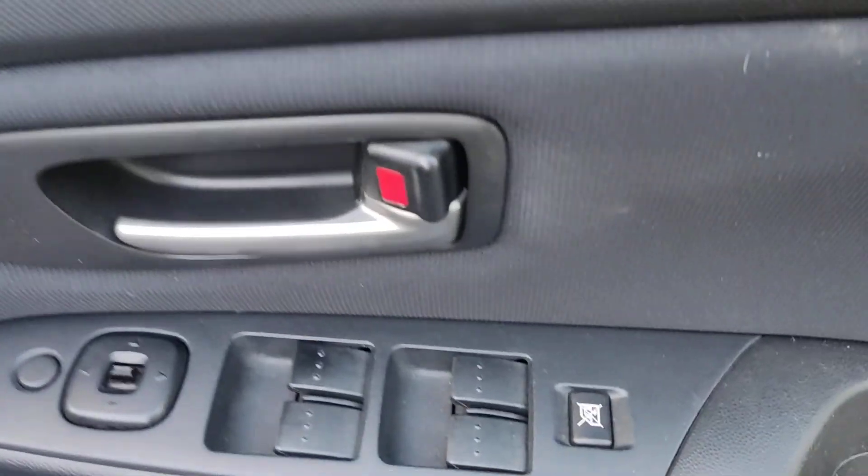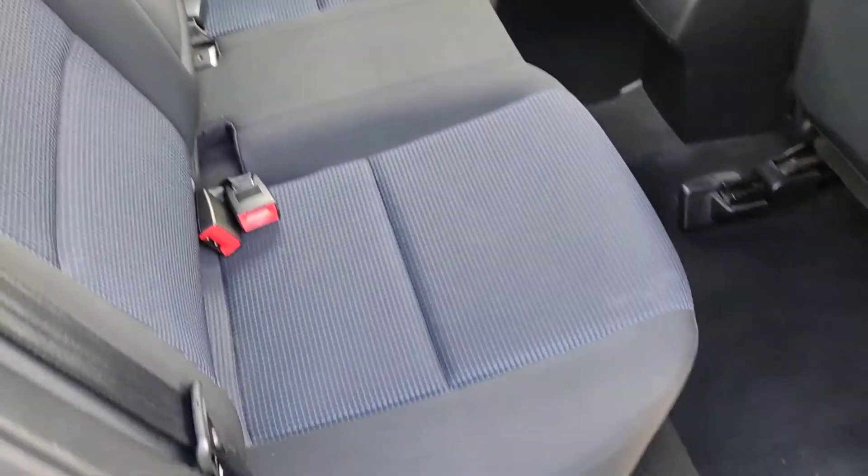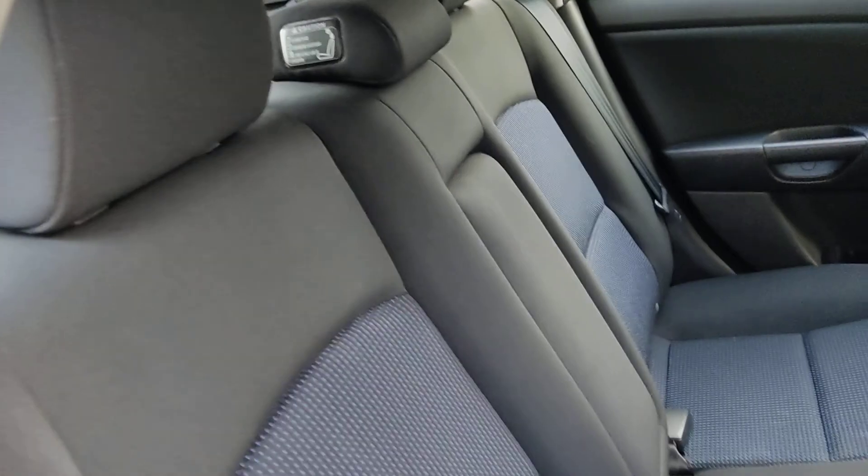All electric windows. Nice and clean rear seats with middle armrest, ISOFIX on both sides.